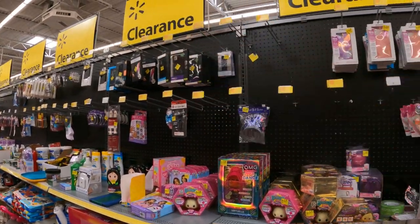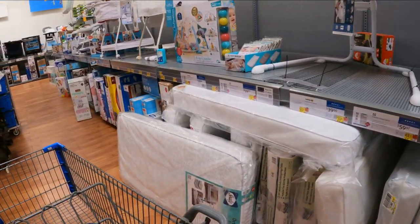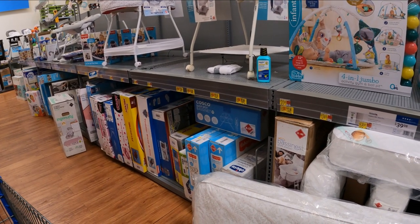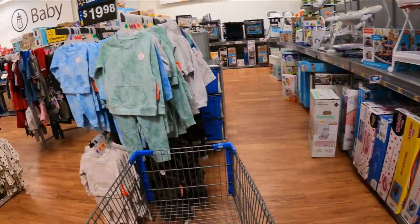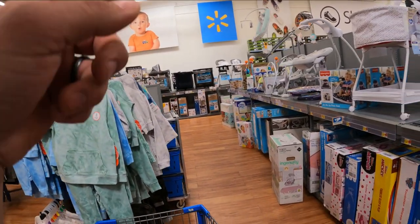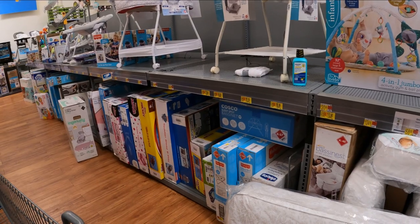Let's run back over to the baby section. Over here at this store, I am seeing a lot of clearance dropping in price. Every clearance item we see, we're going to check if the tag is fresh. If it's not, we're going to scan it — hopefully we can get a lower price. Also check clothing, strollers, pack and plays, and high chairs. Anything in here that might be on clearance, scan it. You never know what you might get.